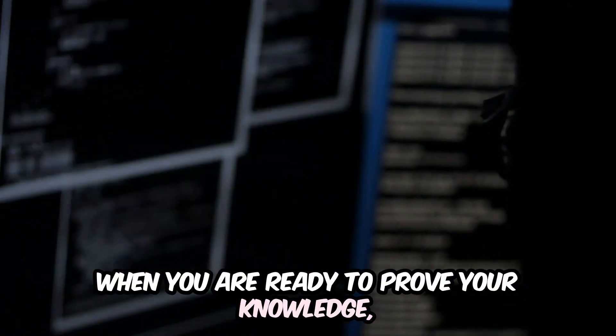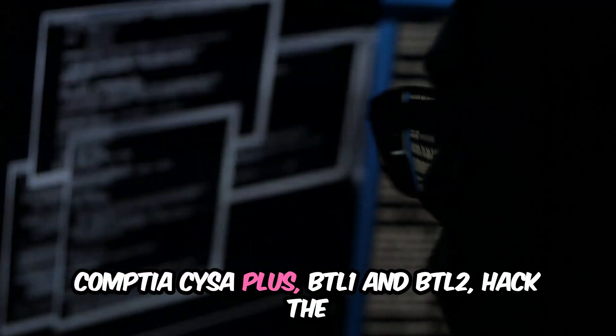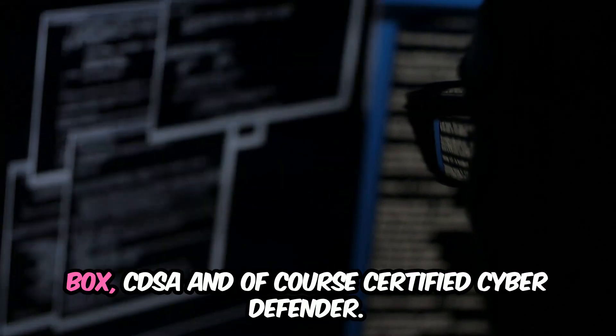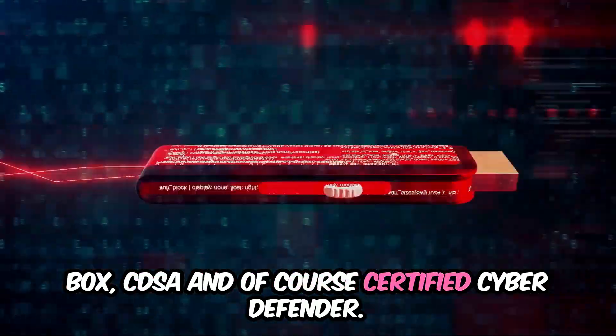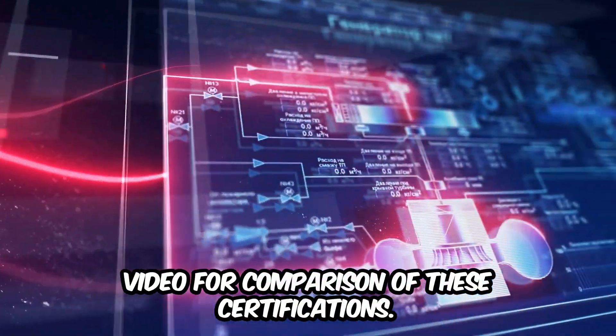When you are ready to prove your knowledge, you can start preparing for credentials such as CompTIA CySA+, BTL1 and BTL2, Hack The Box CDSA, and Certified Cyber Defender. Check out the description of this video for a comparison of these certifications.